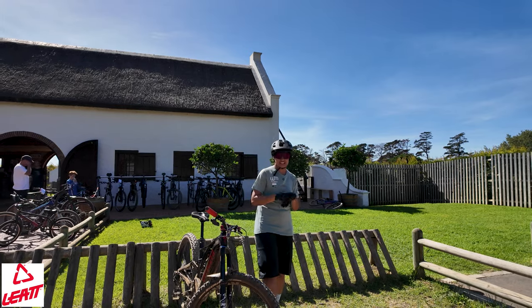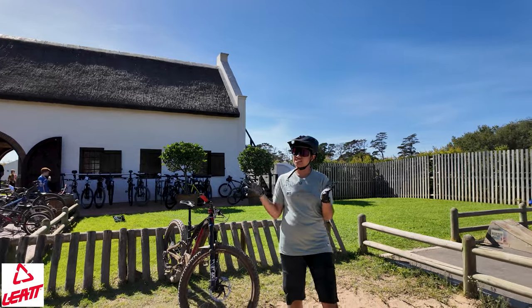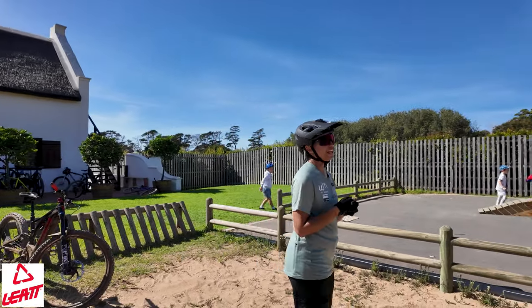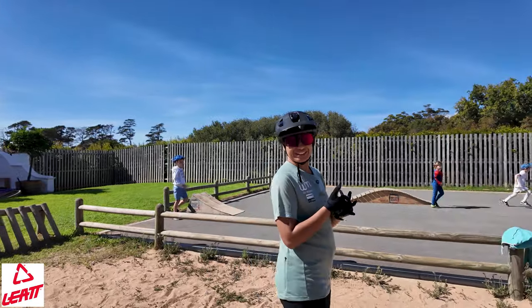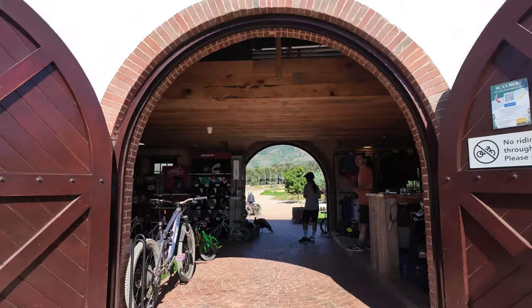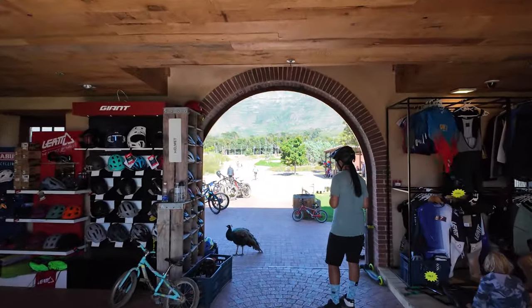This morning we find ourselves at the Constantia Eitsig bike park in Constantia. We have ventured out to the south to see what there is available on this side — we do not just stay on the northern side of things. On this side, the bike park has a really nice entrance where you walk in and through the shop to get to the bike park.